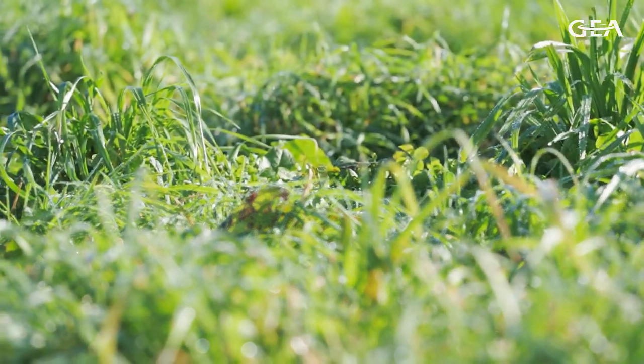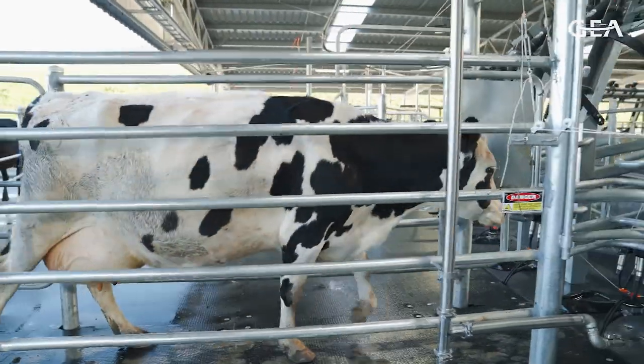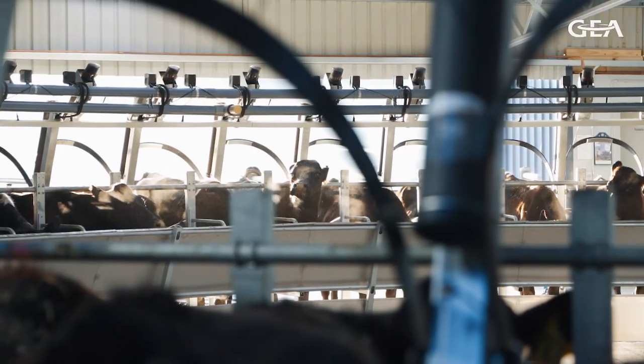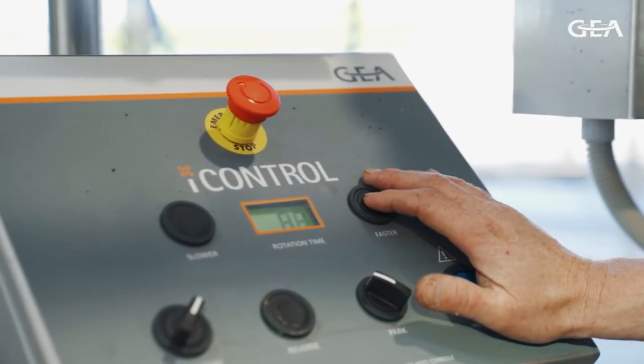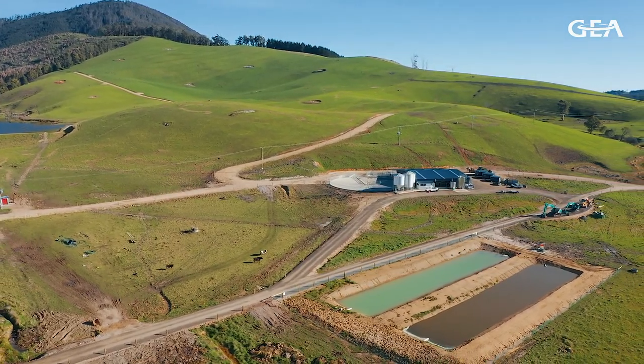This coming season we're looking at milking 900 cows. Last season we actually milked 450 in an old dairy on the property. That dairy was situated probably in a corner of the property, a long way from a lot of the land resource we had.